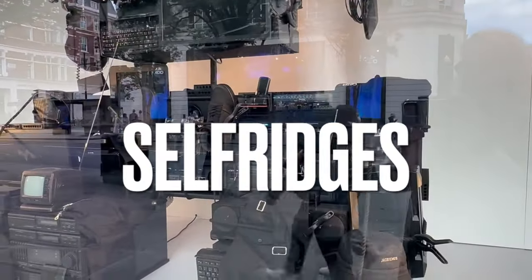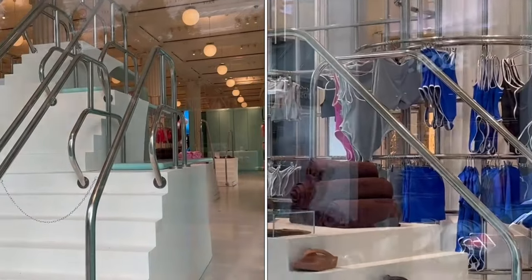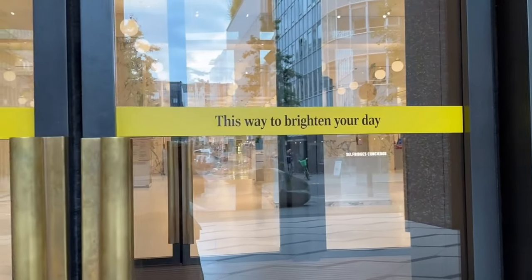Maybe some luxury items we might fall in love with, maybe some sale items — who knows, let's go and have a look. I'm outside Selfridges waiting for them to open. Apparently I'm a bit early — that's not unusual for me. It looks like they've got a Skims pop-up. I hope this will brighten your day too. Let's go inside.